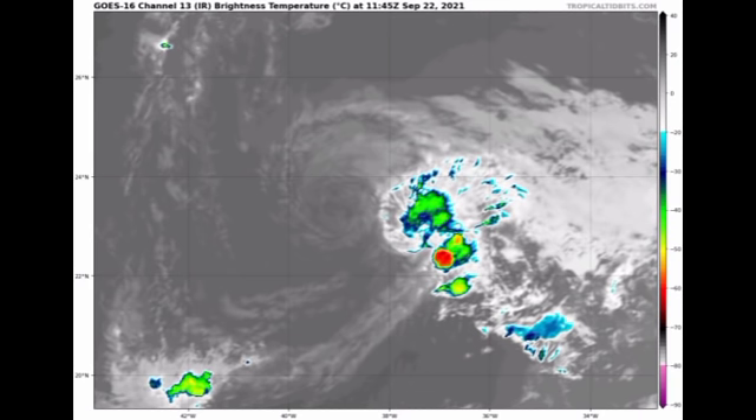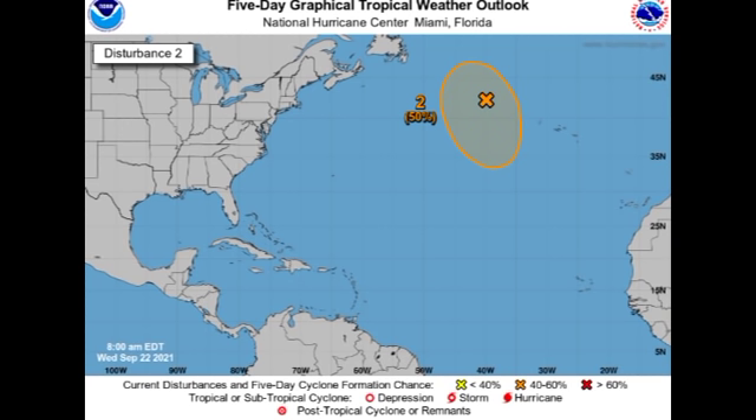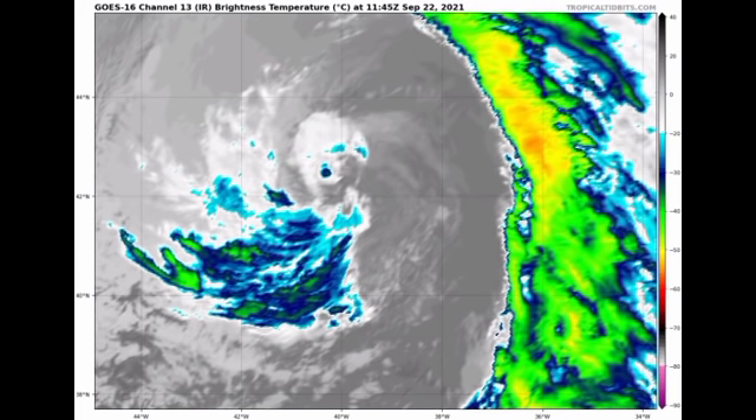Both depressions are dissipating, but as they go away we have more coming in. This disturbance is the remnants of Odette, and there is a 50% chance of redevelopment of a tropical or subtropical cyclone in that region. However, this has limited time because by this weekend conditions are expected to become more hostile — upper-level winds will be increasing, helping to prevent regeneration. On satellite we see some rotation but it's not well defined. It shouldn't be a threat to land.